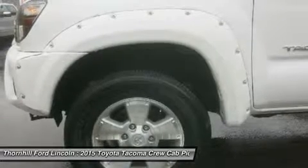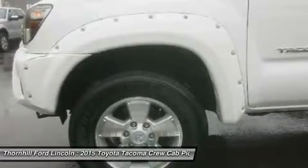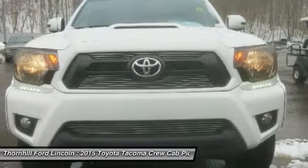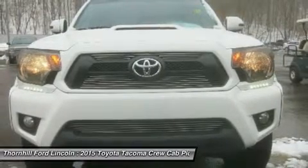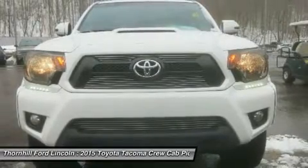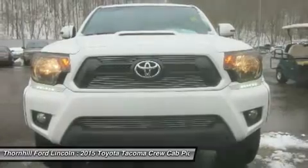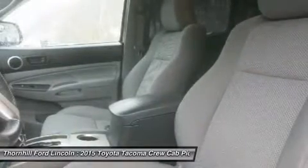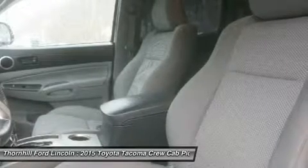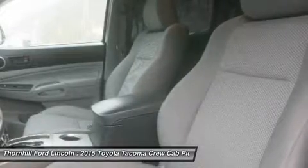Offered in 3 cab sizes: regular cab fits up to 3 people, the access cab seats 4, and the double cab with large 4 doors and spacious interior for 5. Each cab size can be purchased as rear-wheel drive or part-time 4WD that can switch from 2WD to 4WD and back even while the vehicle is in motion. Each drivetrain is available with an automatic or manual transmission; the exception is the double cab 4x2, which is automatic only.